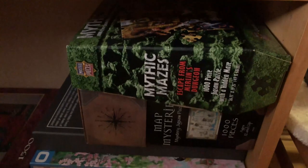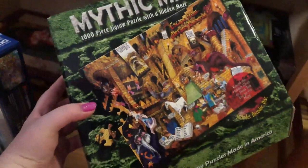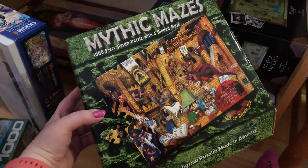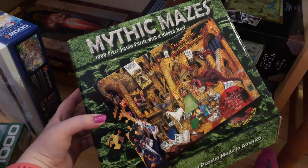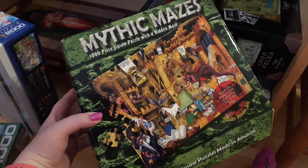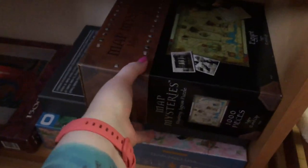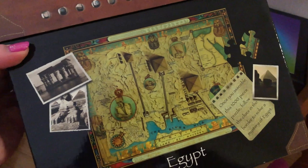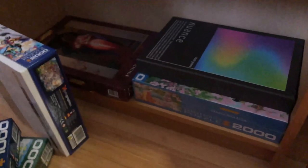And then back down here we've got a couple of others from my pretty old collection. This is a 'Mythic Mazes' one — I haven't done it in years and I can barely remember doing it. I think it was a gift. It's one of those where the image on the front isn't the image you actually do — a bit like WASGIJ — where you solve a mystery. Looks like a sort of wizard's castle type thing, looks interesting. And then another one, 'Map Mysteries', Egyptian-themed — same kind of deal, you do an image that's not on the front and solve a mystery with clues.